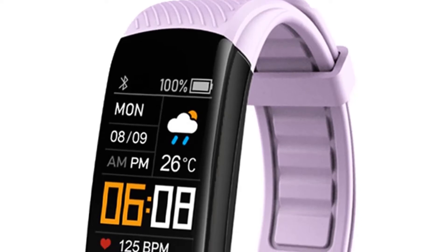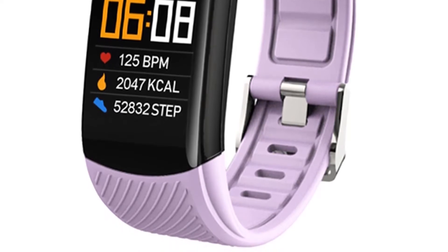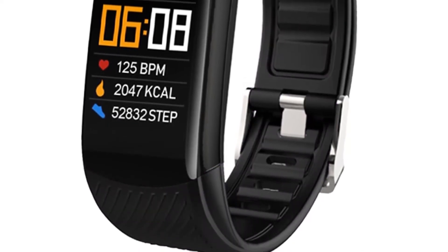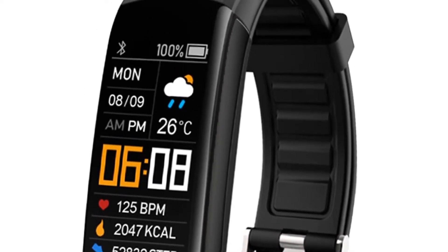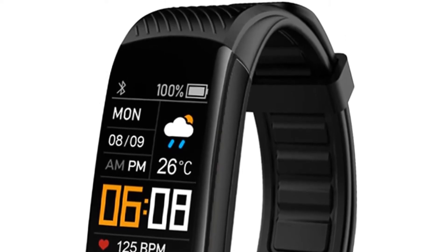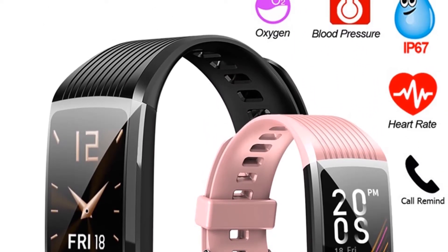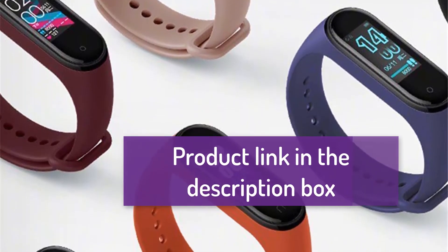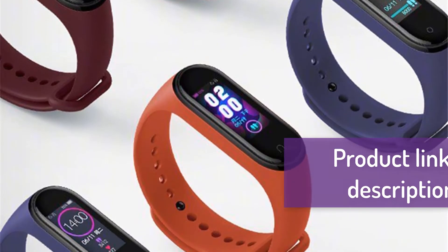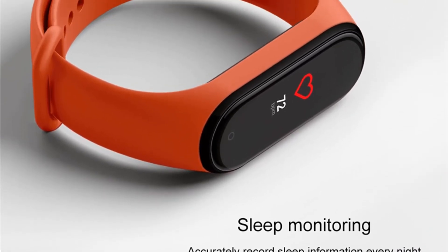Hey, we are going to show you the best fitness tracker watches under $30 — Fitbits and watch fitness trackers. This list is based on personal opinion, research, and value for sustainability. We include options for each type of consumer. You will find the link in the description below to see more information and updated prices on the products mentioned. Let's start with the best fitness tracker watch under $30.